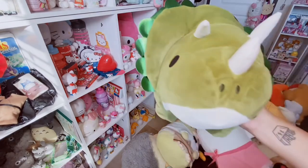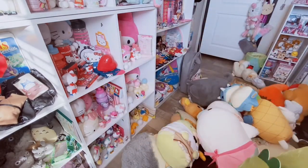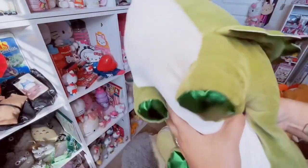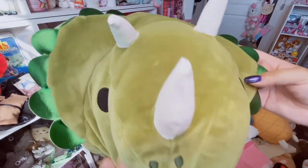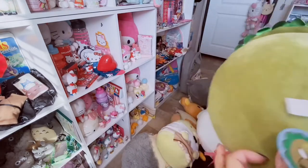Continuing with another dinosaur - we got the other one. Oh, it says it right here: Mochi Puni Triceratops. It's like a mossy green color - again that mochi super soft plush. Very kawaii, and I love the green foiling here. So cute.